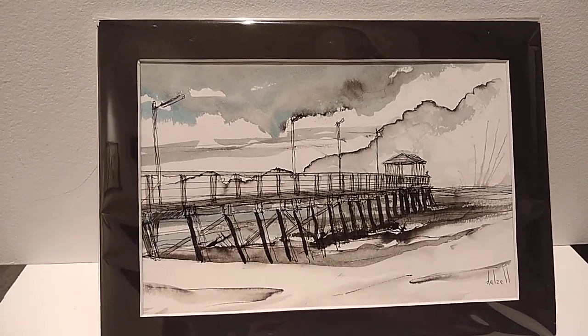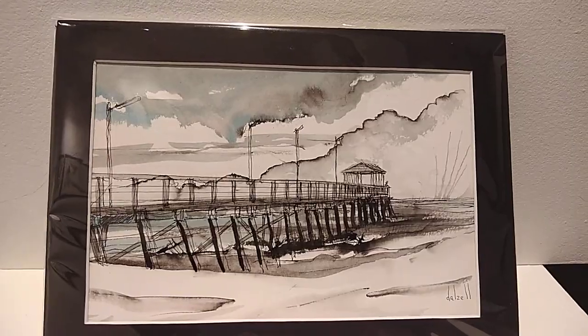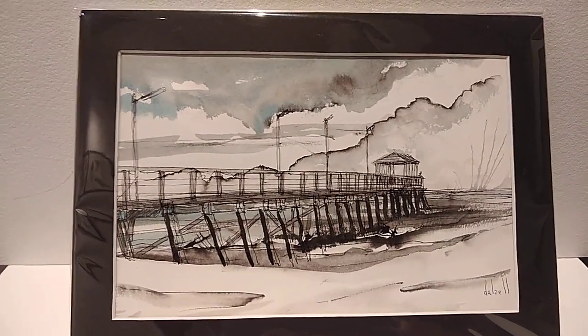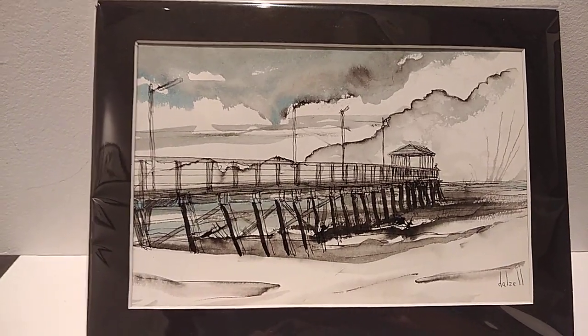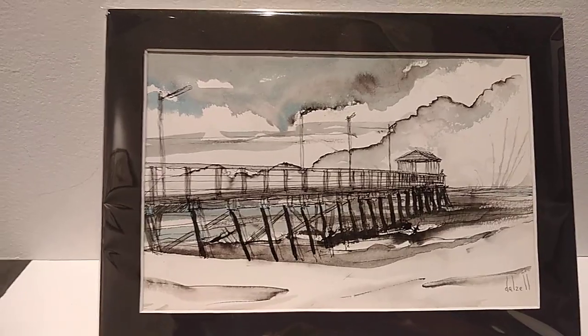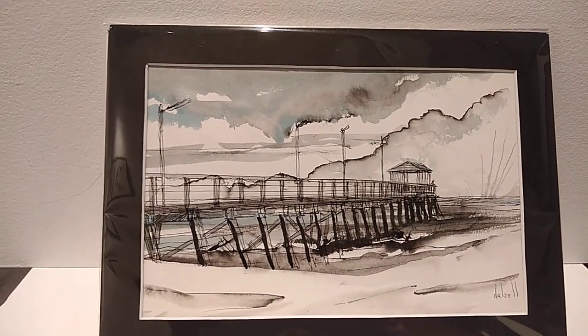Bringing in a combination of the different styles: watercolour within the sky, Chinese ink giving the energy of the foreground, and then a tight — but still loose, detailed I should say, but still loose — style of the jetty, with the indelible ink on top.